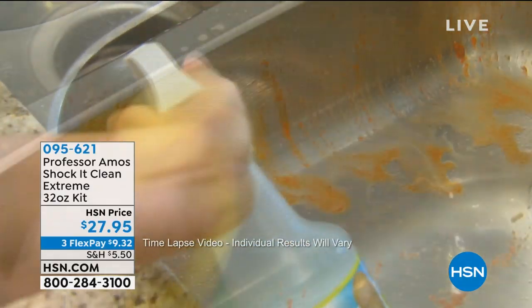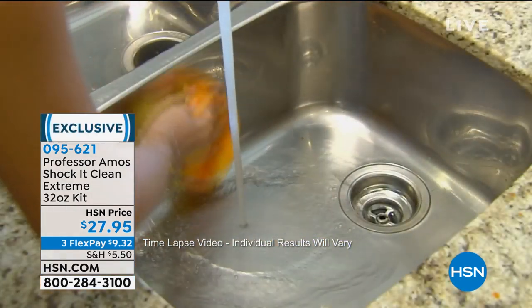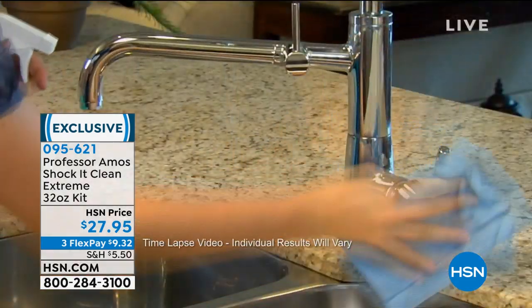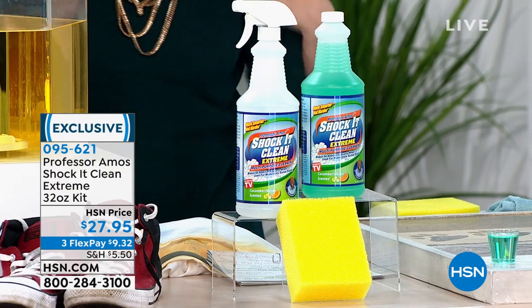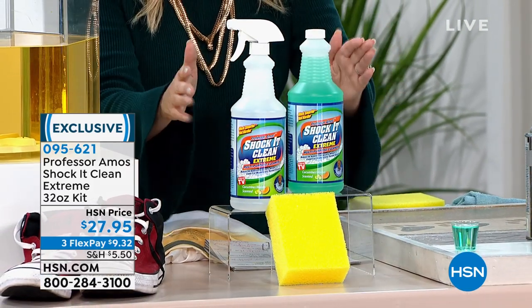We're going to continue on in the home with more great specials. Professor Amos, this is Shock It Clean Extreme. We have had many different configurations of Shock It Clean, but if you've never bought Shock It Clean before, this is your best bet to jump in and start out.